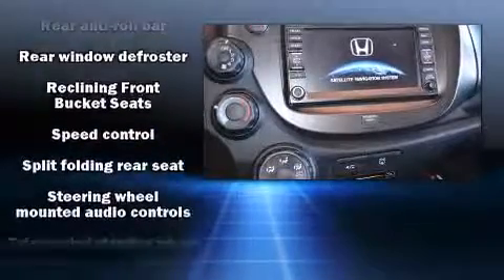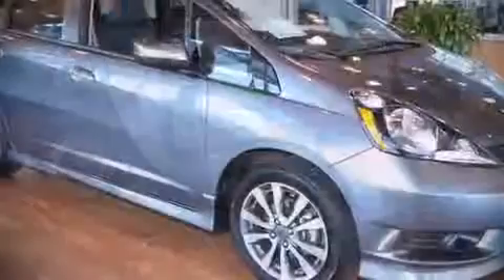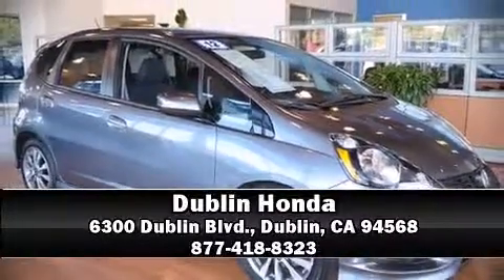A CARFAX history report indicates just one previous owner. Our sales reps are knowledgeable and professional. We are here to help you.